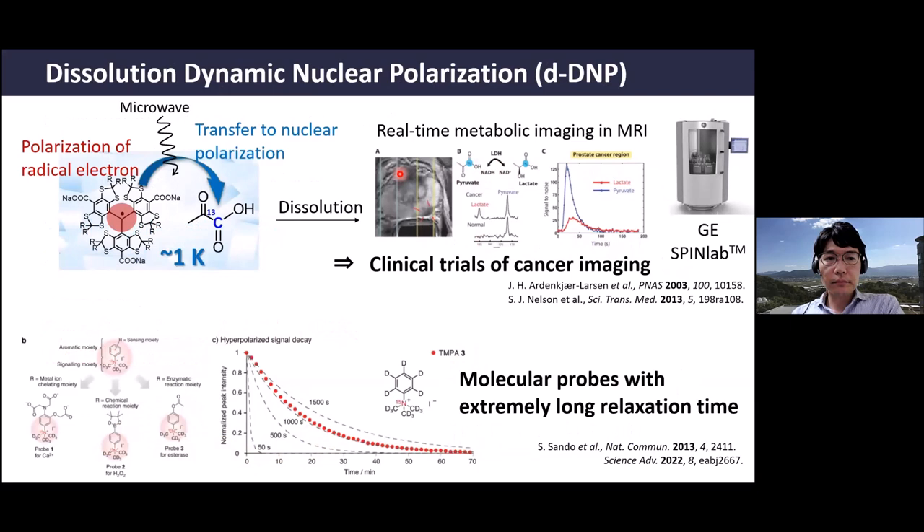Perhaps the most successful and powerful technique so far is dissolution DNP (dDNP), which utilizes free electrons at very low temperatures. In thermal equilibrium Boltzmann distribution, the electron gives very high polarization, and by shining microwaves you can transfer polarization from the electron to the nucleus spins of your target compound. After dissolving, you inject it into a human and can monitor real-time metabolic events in MRI—useful for cancer imaging and currently under clinical trials.